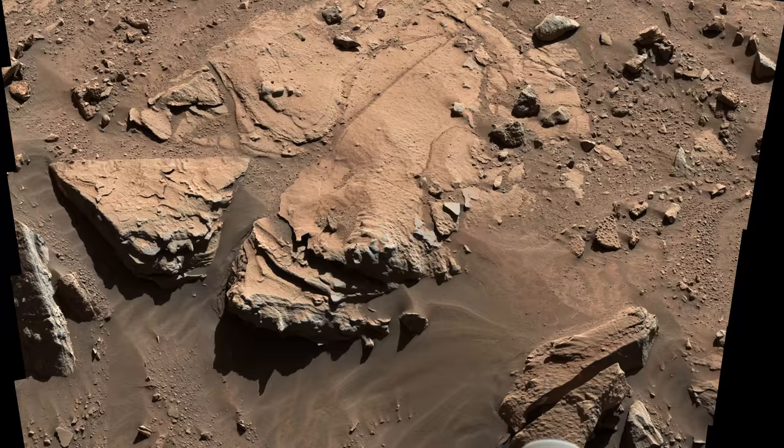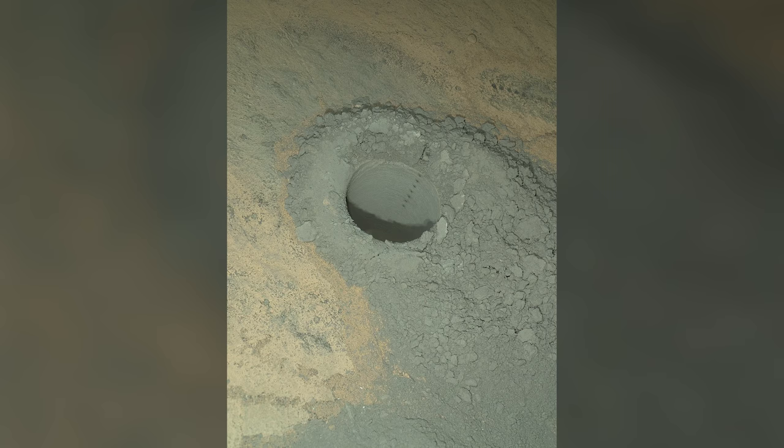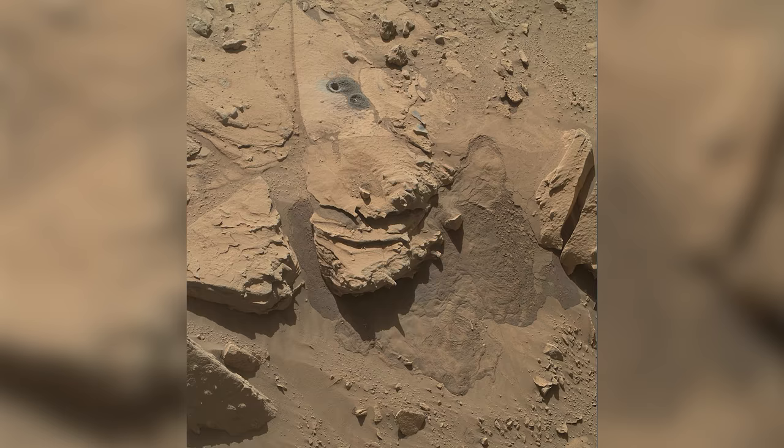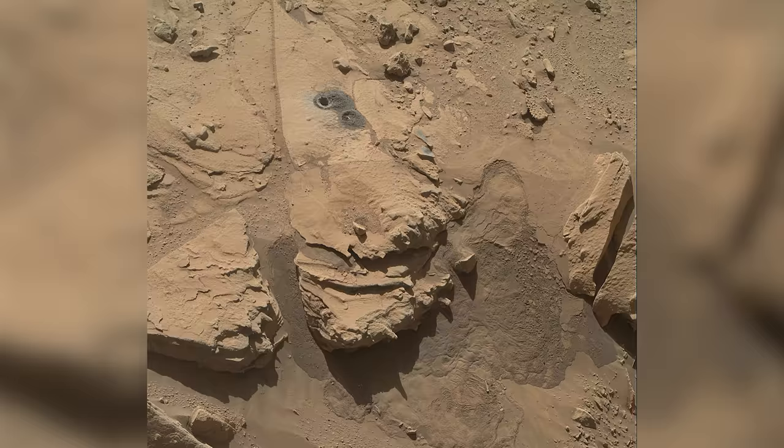On Sol 609, Curiosity arrives at a rock slab that scientists call Windjana. The two-foot-wide rock looks like a perfect target for Curiosity's drill. An area of the rock around 6 centimeters across is scrubbed using the dust removal tool, followed by test drilling to a depth of around 2 centimeters, and then a full-sized test hole. The series of dark dots visible inside the hole were created by Curiosity's ChemCam laser. The samples obtained are examined by several onboard scientific instruments, and results point to the likelihood that flowing water was once prevalent in the area.